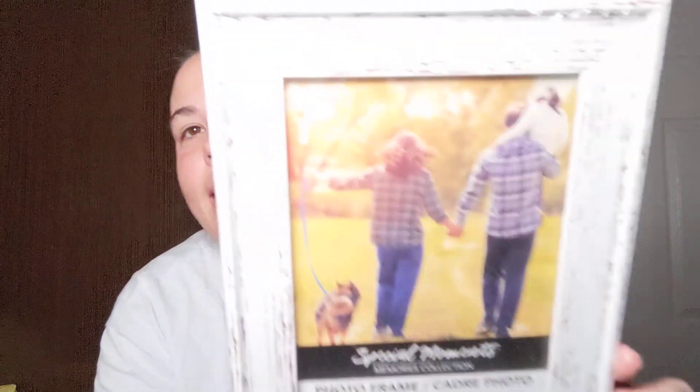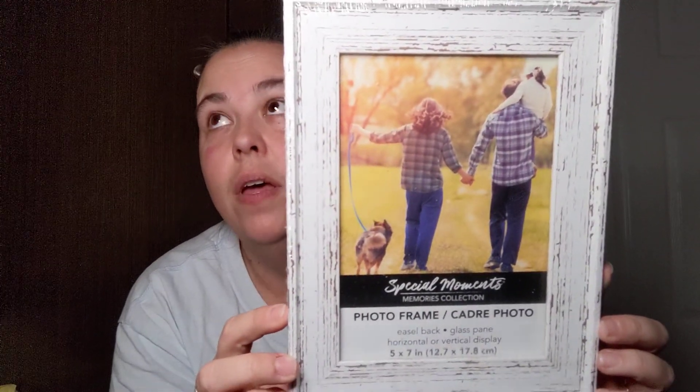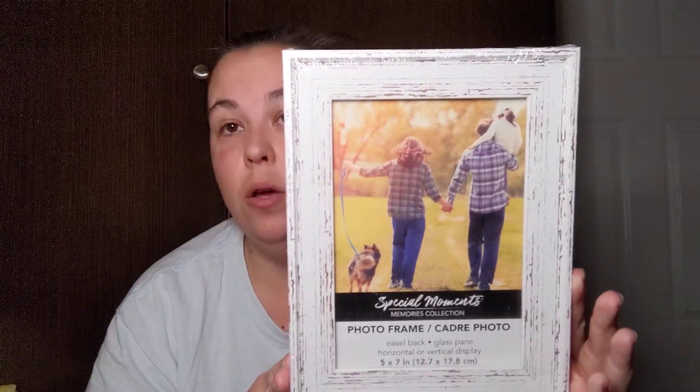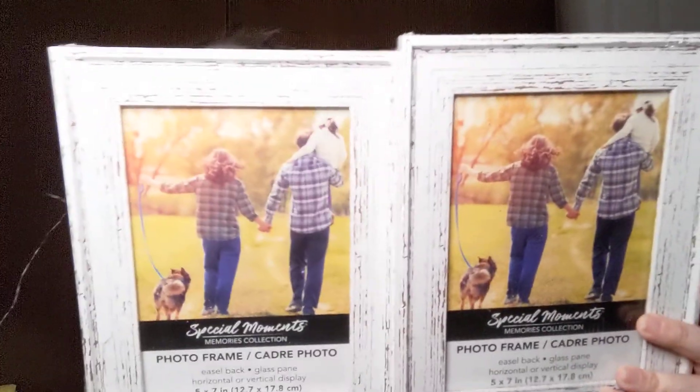I found these frames at the Dollar Tree near my grandmother when we visited her and I fell in love with them — so farmhouse rustic. These are five by seven photo frames. I have five Dollar Trees I visit regularly and I've never seen these at any of those locations. When I visited my grandmother they only had two, so I picked both of them up.